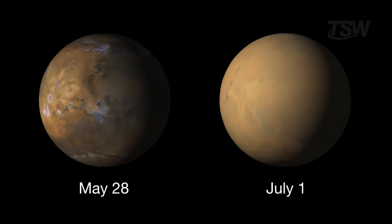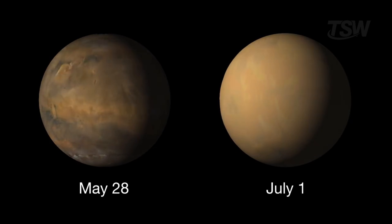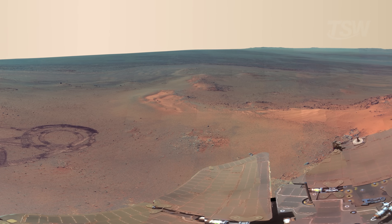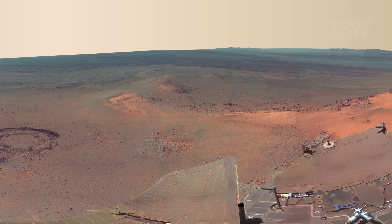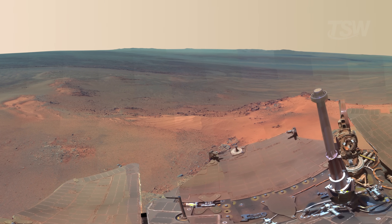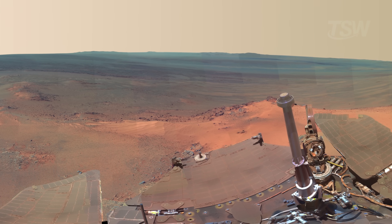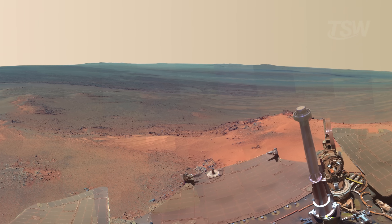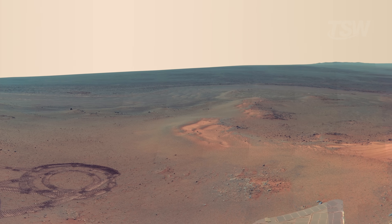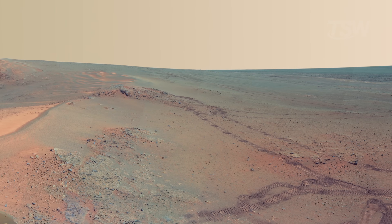In June 2018, everything changed. A planet-wide dust storm, the worst in decades, enveloped Mars and plunged the surface into dim light. Opportunity's solar panels stopped generating power. The batteries ran down. Months of attempted contact — more than a thousand commands sent. The silence remained. On February 13th, 2019, NASA said goodbye. The last packet wasn't poetry — it was telemetry. The team translated the moment into human terms in a way that spread around the world: 'My battery is low, and it's getting dark.' One of the greatest explorers in history fell silent like that. No fanfare. No ceremony. Just Martian wind and dust covering wheel tracks.